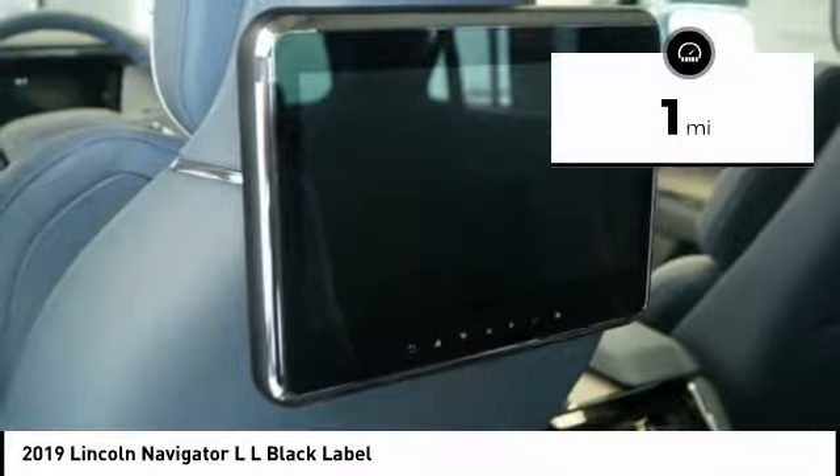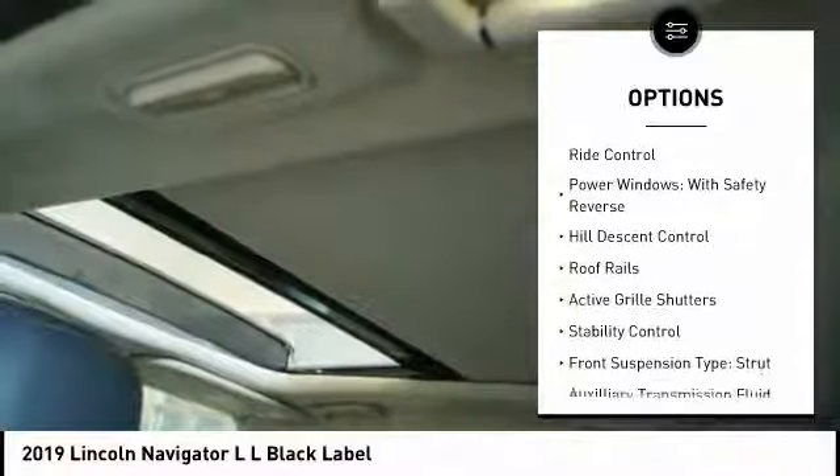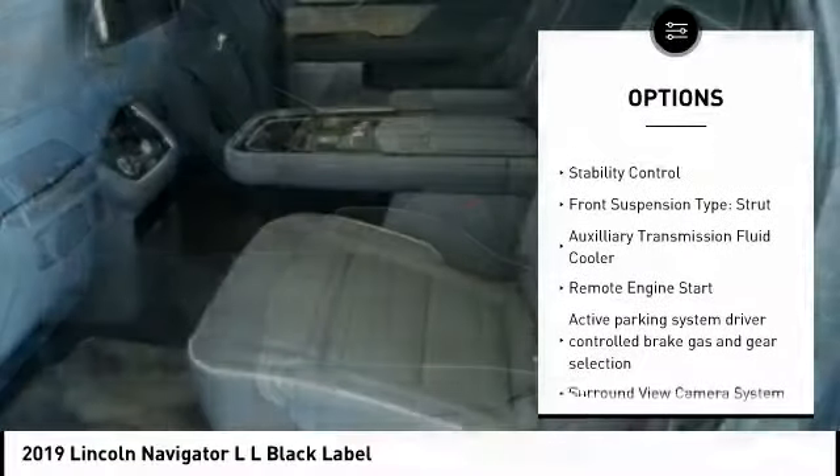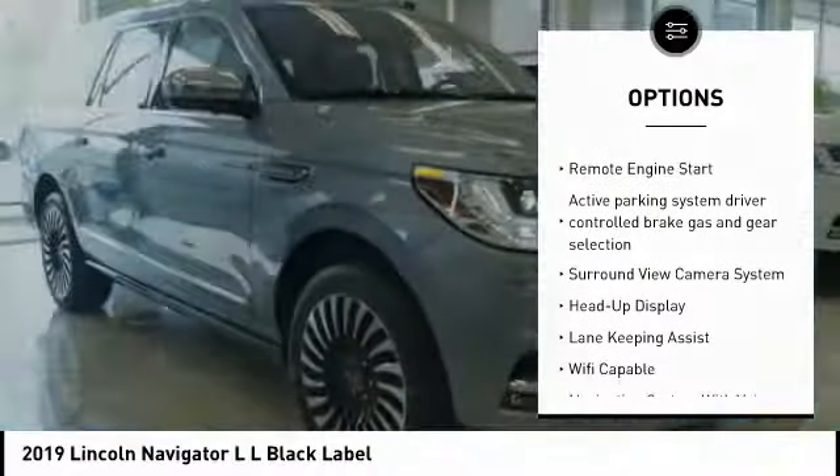Here are some of this vehicle's great options: suspension control, electronic driver adjustable suspension, ride control, power windows with safety reverse, hill descent control, roof rails.